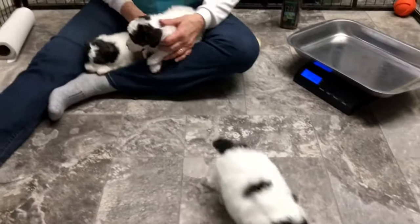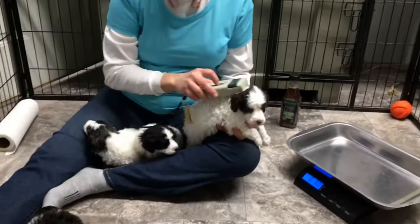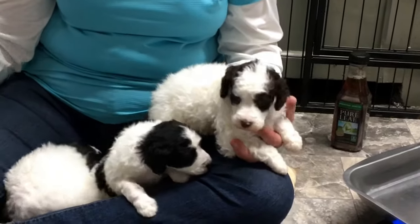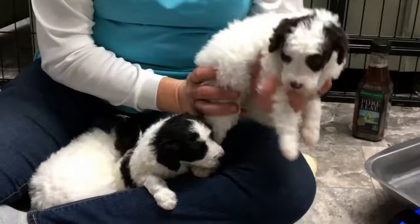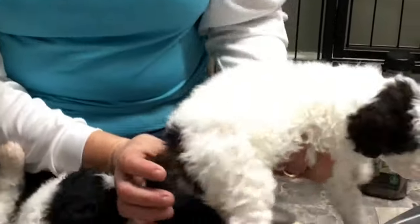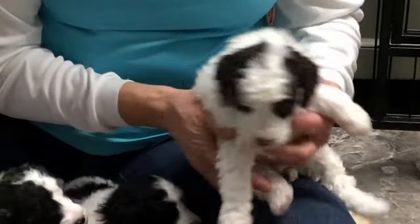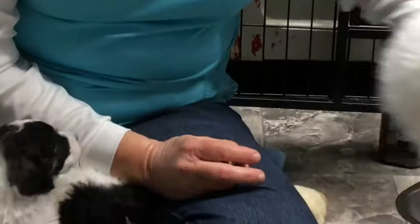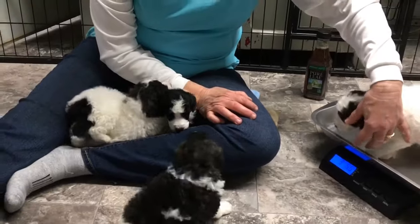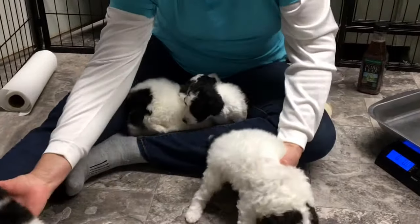They're all black and white except for one, and this is the chocolate and white one. We're going to start with him. Microchip 6354 — he is chocolate and white with a brown tail. Dewclaws and tails were done at about three days old, so that's finished. Today he is three pounds five ounces, and he is available.